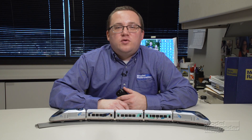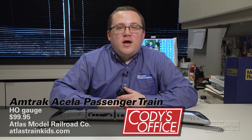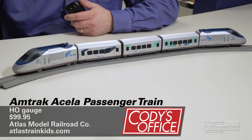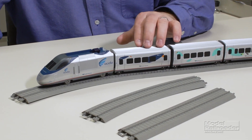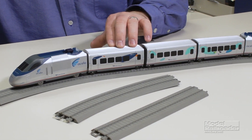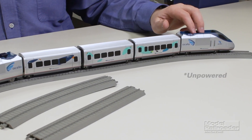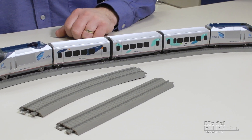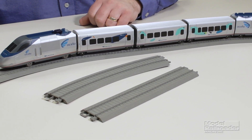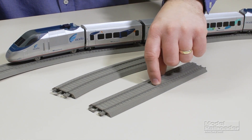Our final product this month comes to us from Atlas. It's the Atlas Train Kids HO Gauge Amtrak Acela Passenger Train. This set sells for $99.95. The set includes an Amtrak Acela powered locomotive and a first class car where the batteries are contained. You also get a business class car, a cafe car, and a powered locomotive. The train is designed to run on the supplied 38 by 56 inch oval of track, which contains 12 curved pieces and 4 straight pieces.